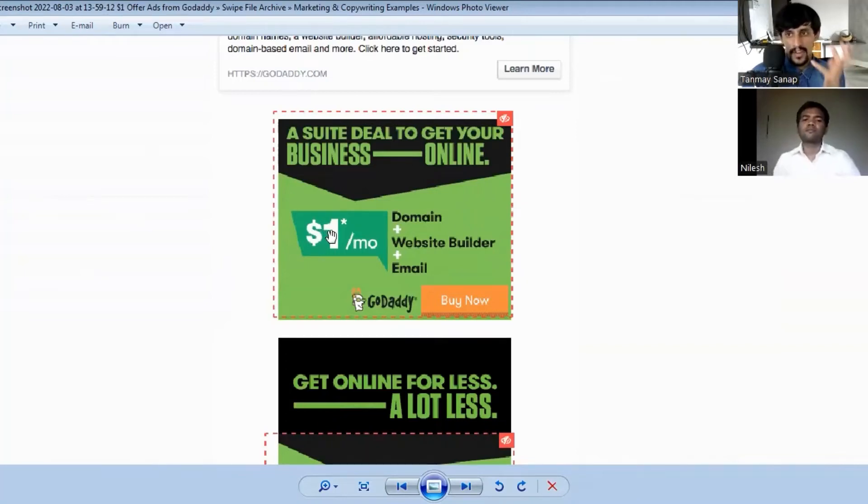You might be thinking: why this color combination? If you just close your eyes and open them immediately, I want to ask our viewers a question — what is the first thing you are seeing here? If you ask me, I'm saying 'dollar one per month.' That is what you are observing. So that's the focus — this is how you have to use color combination.